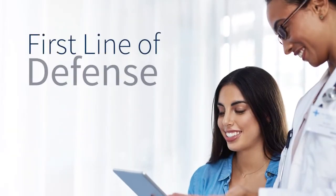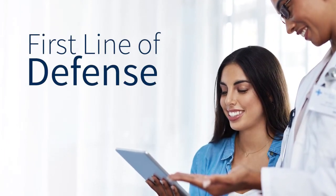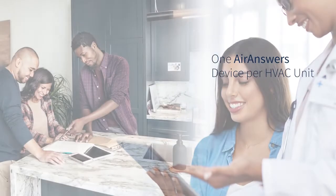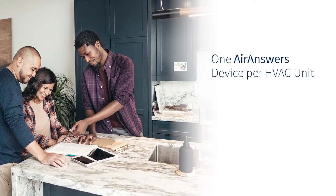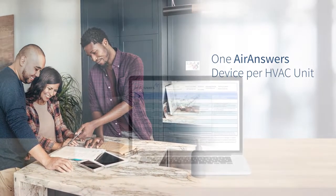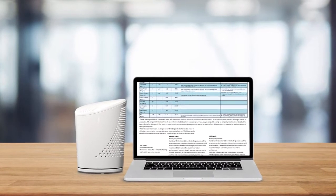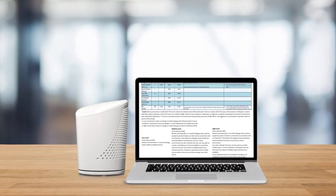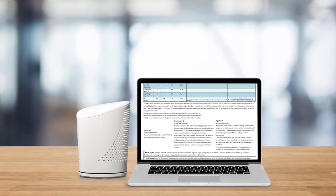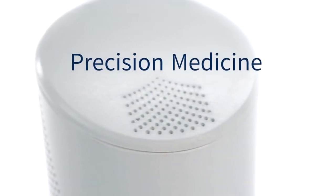The first line of defense in allergy practice is to eliminate the source of the allergy in the environment. They take AirAnswers into their home, run it in their home, then they get an exact profile of what the issues are, and then there are standard methods of approach to eliminating specific allergens from the environment. It's adding precision medicine to what's up till now been an imprecise medical field.